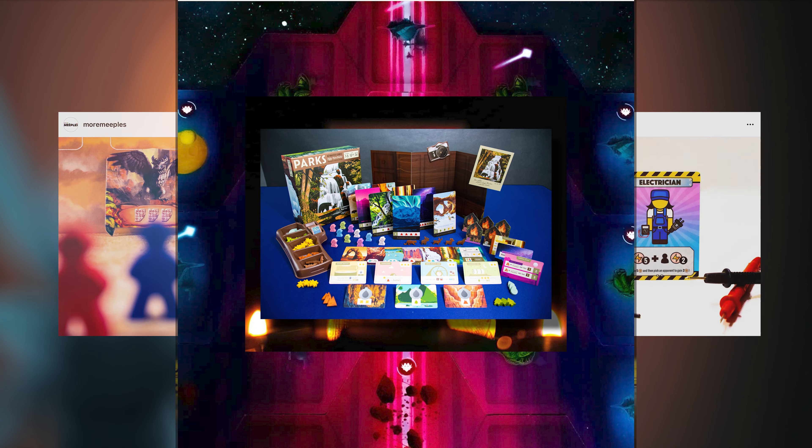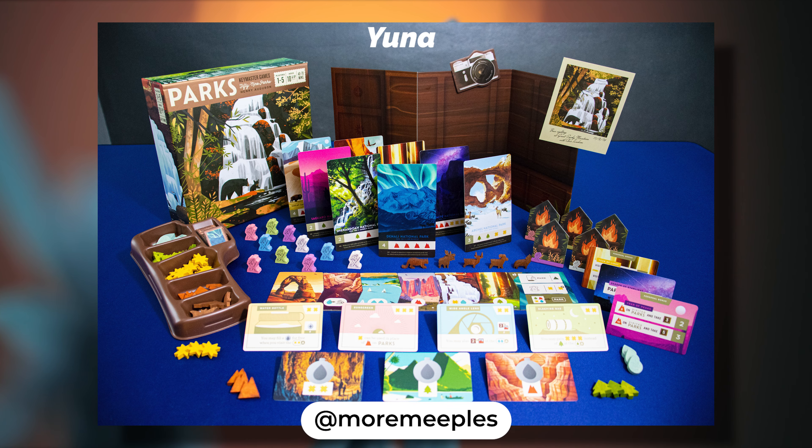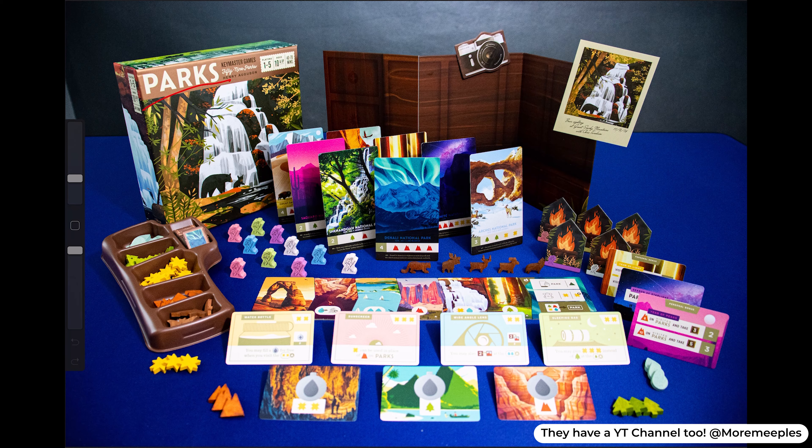Now moving on to our second place winner. This person really took the spirit of this competition to the next level, really defined their own unique composition. It used all different kinds of heights, mixed in some unique angles, and really tied everything so seamlessly together. Second place winner goes to... Yuna from Mormie Bowls on Instagram. This was such a beautiful entry — just staring at this photo, it made me stop and stare at how satisfying this composition was. This is masterful use of shapes and leading lines.